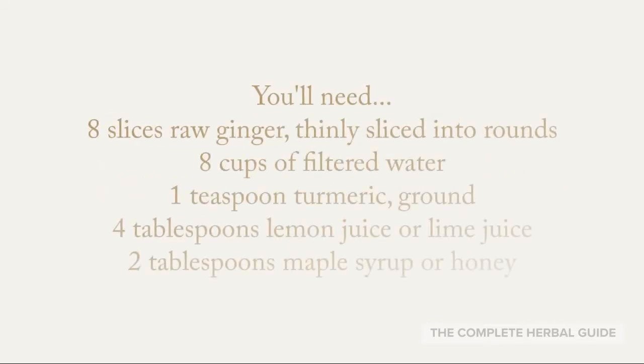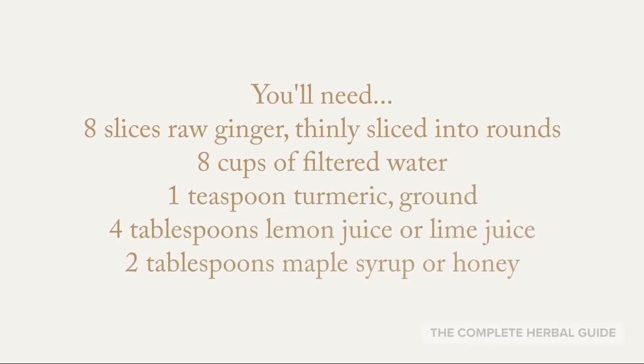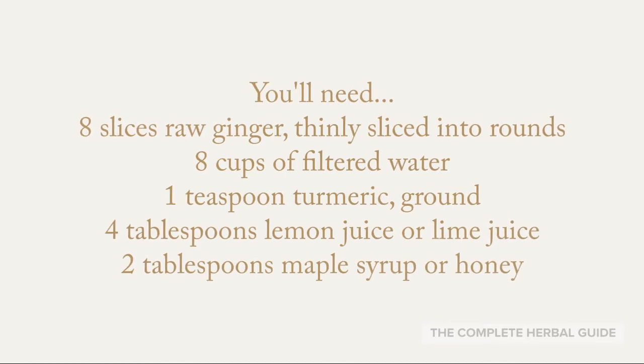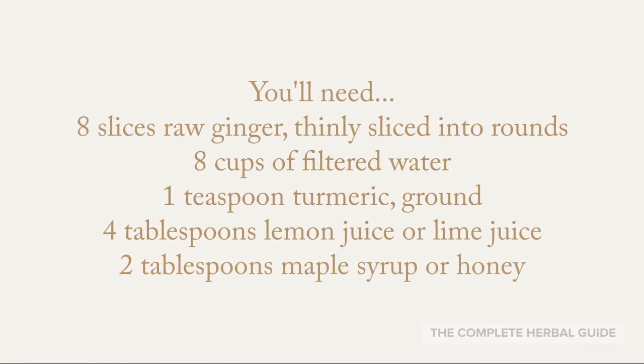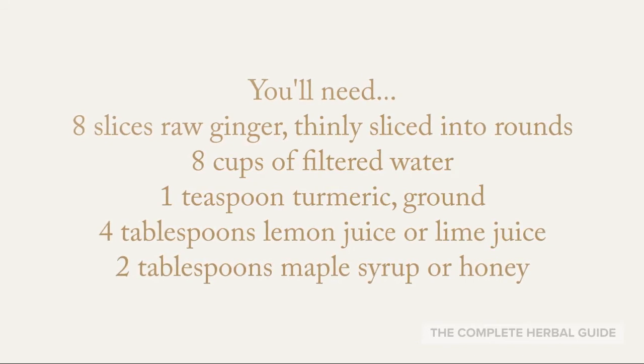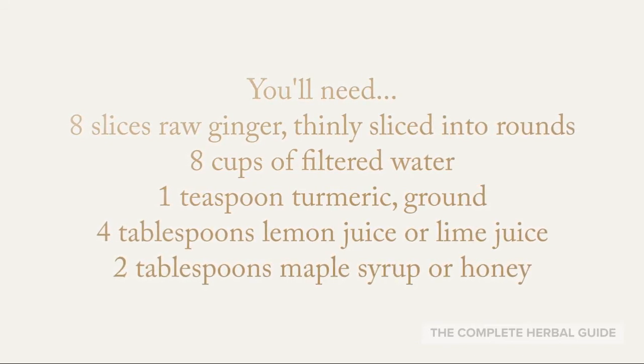You'll need 8 slices of raw ginger thinly sliced into rounds, 8 cups of filtered water, 1 teaspoon of ground turmeric, 4 tablespoons of lemon juice or lime juice, and 2 tablespoons of maple syrup or honey.